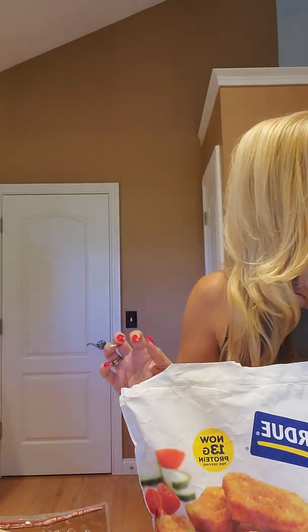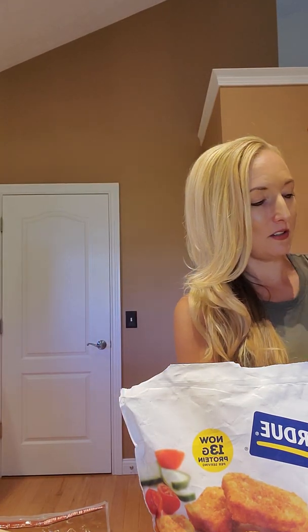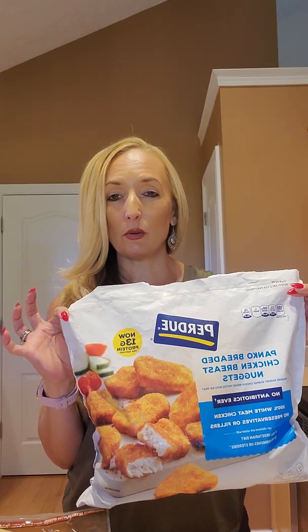Meal number one: chicken nuggies, as my daughter likes to call them, with broccoli and rice. Costco has several different varieties of chicken nuggets. This is the one I went with — I typically go for organics at Costco, but for tenders they don't have anything in the organic arena. These are delicious: seven minutes at 425, flip, then another seven to ten minutes — good and crunchy.